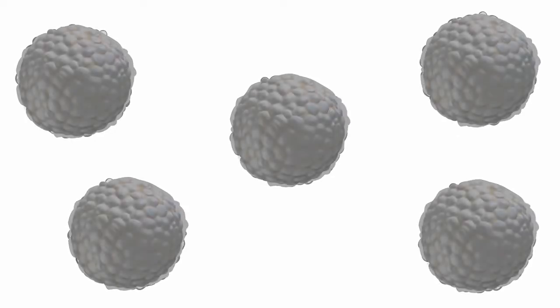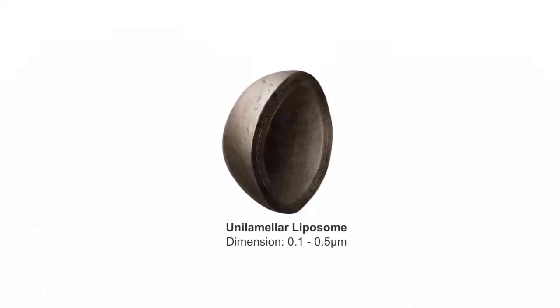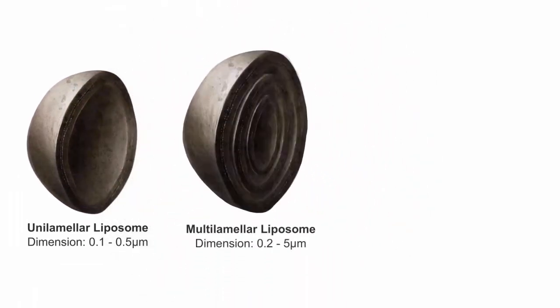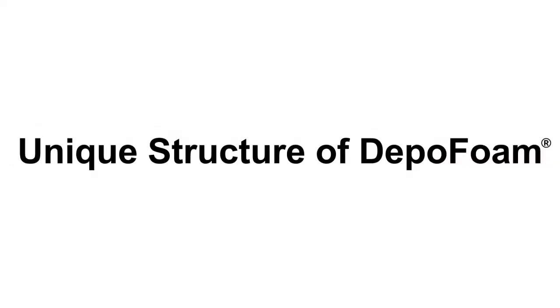Each individual particle, as well as each of the thousands of chambers within each particle, are surrounded by lipid bilayers. There are several liposome forms that can occur synthetically or in nature: unilamellar liposomes, which are composed of a single lipid bilayer surrounding an aqueous chamber; multi-lamellar liposomes, which are composed of concentric bilayers; and multi-vesicular liposomes, which are composed of non-concentric lipid bilayers.